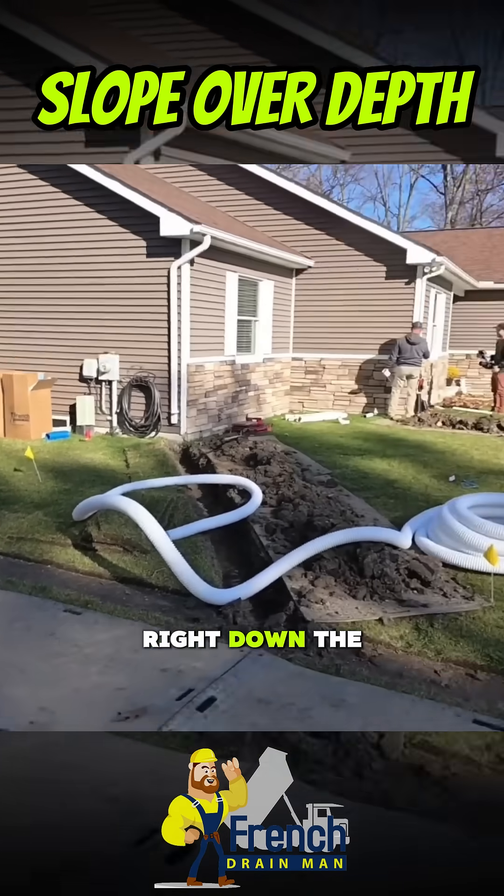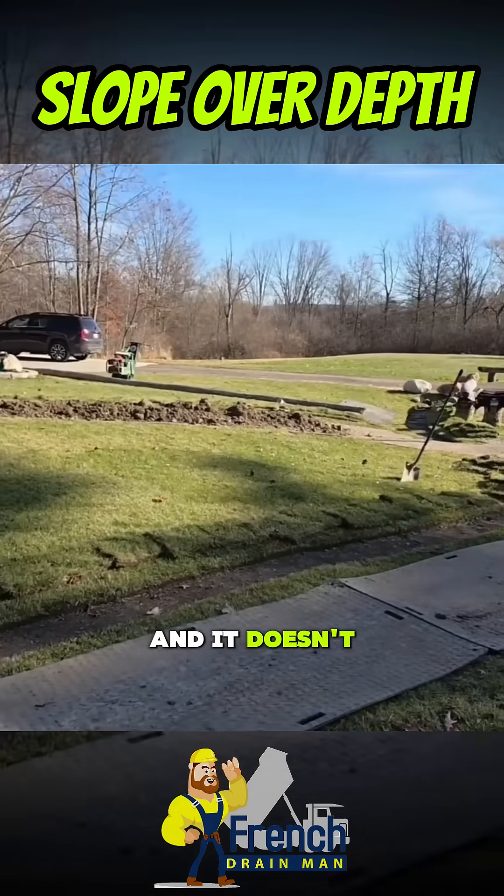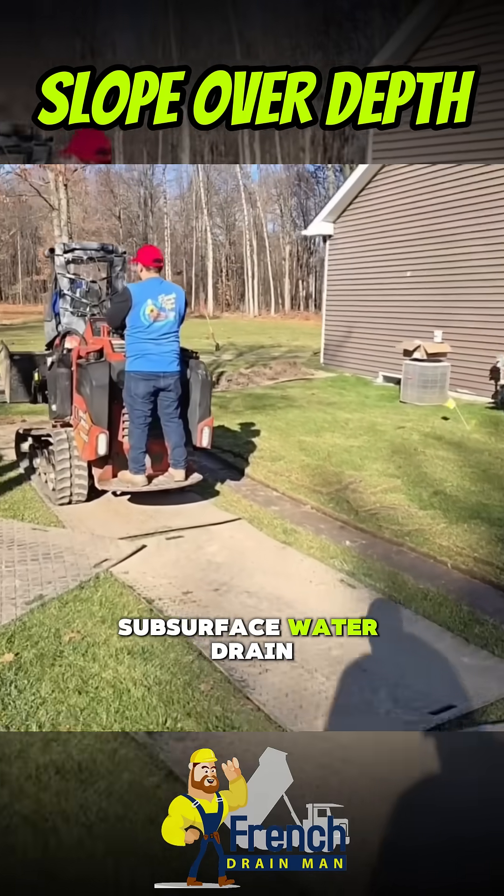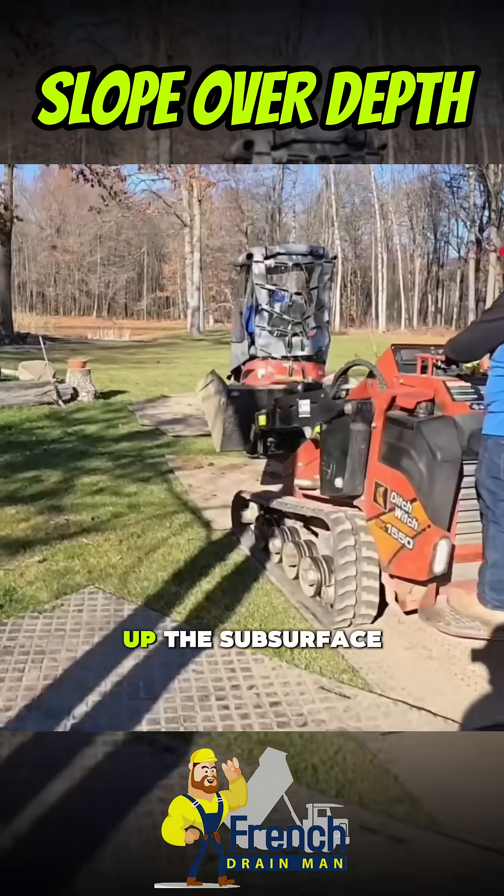When it comes to the surface water — the bulk water — it flows like a river right down the side of the house on the surface and it doesn't leave any standing water. So we don't need any catch basins. This is a subsurface water drain; that's what we're doing — we're going to dry up the subsurface.